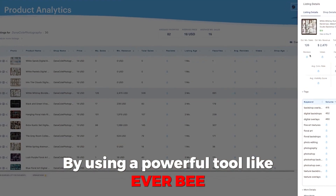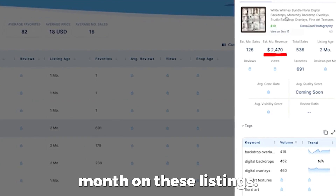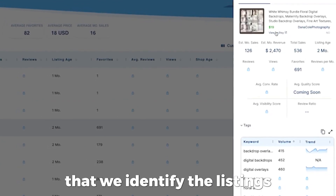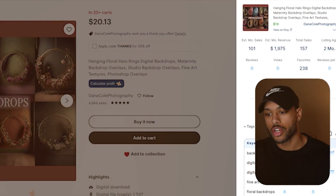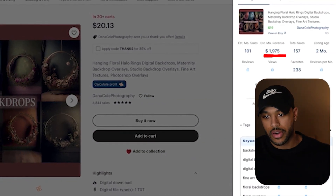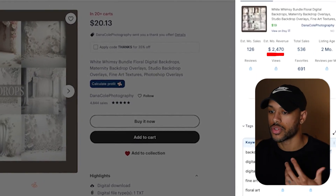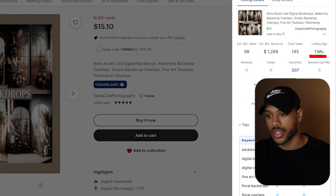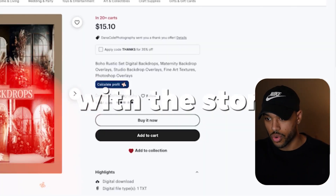By using a powerful tool like Everbee, we can take a look and see exactly how much this store is making per month on these listings. It's important that we identify the listings that are top performers so we can start our business with something similar. Here you can see that this is a two month old listing making $1,975 per month. This one is also two months old making $2,470 per month. And we have another one that's only a month old making $1,288, and the list goes on with this store.